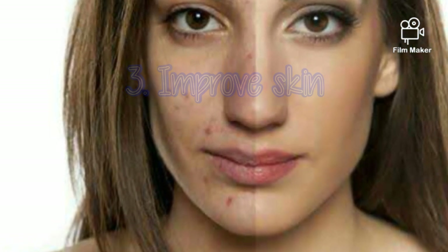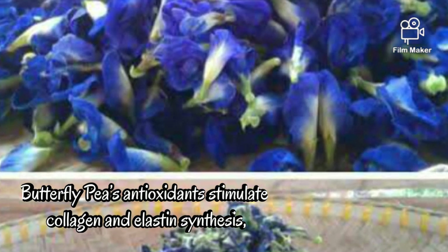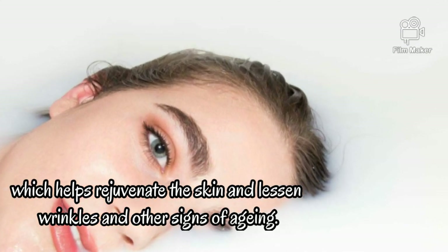3. Improve skin. Butterfly pea's antioxidants stimulate collagen and elastin synthesis, which helps rejuvenate the skin and lessen wrinkles and other signs of aging.